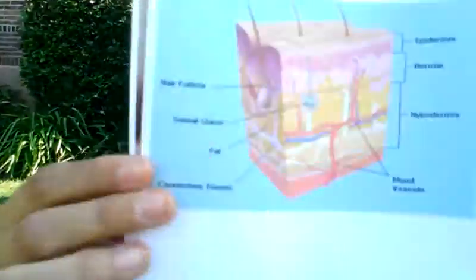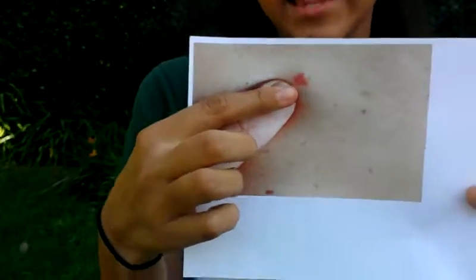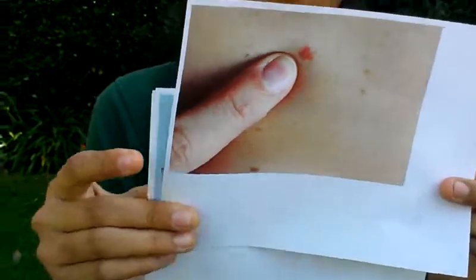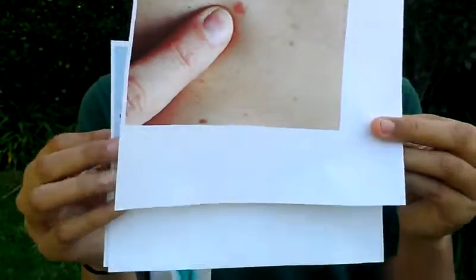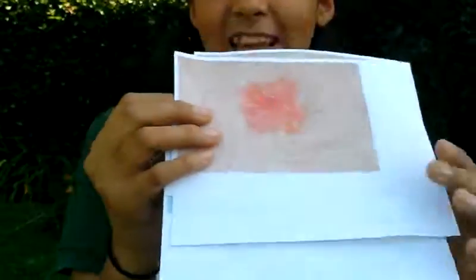Here are some examples of pictures of people with skin cancer and the layers of the skin. This is the layer of the skin — we have many layers in our skin. Here is an example of the mole-like things that appear when you can detect skin cancer. And here is a close-up picture. Thank you for watching. I hope you enjoyed and learned.